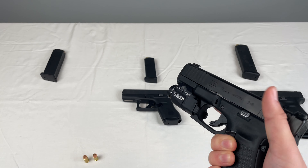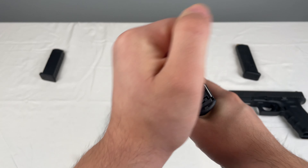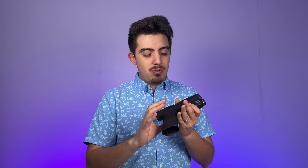The Glock 19 Gen 5 has front serrations, the front is a little bit rounded, and the trigger is what they call the Marksman trigger on Gen 5s. It has ambi controls as far as the slide release goes, no finger grooves, and the magwell is a little more flared so magazines fit a little bit better.